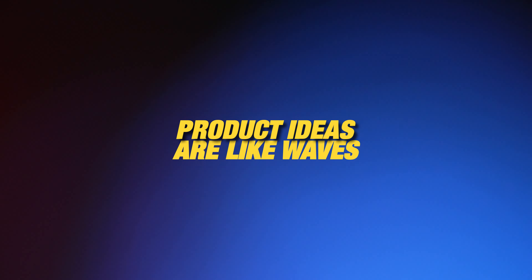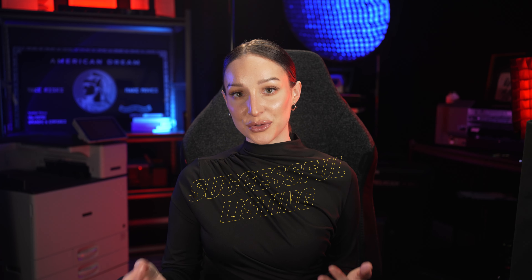The secret is that product ideas are like waves. By the time you get up and running, it may be too late to catch this one. But there's always another one coming. The most important thing you can do is learn how to create a successful listing so that when you spot a product that starts to take off in your own store, you're prepared to ride it out.